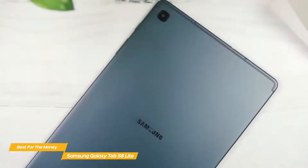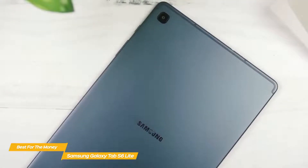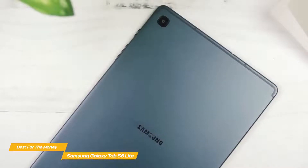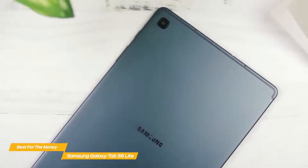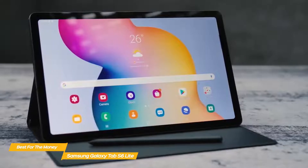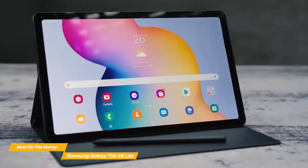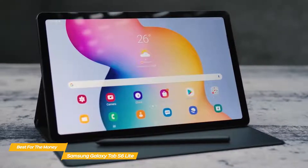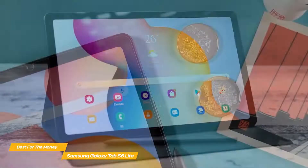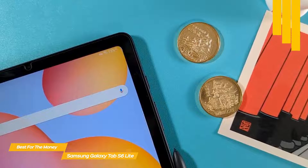The Galaxy Tab S6 Lite runs Android 10 on a 1.7GHz octa-core Exynos 9611 processor. There's 64 gigabytes of internal storage, expandable up to 1 terabyte via microSD card. While the processor isn't the most powerful, it's still good for web browsing, email, productivity, and watching videos. You can even play some well-optimized games like Call of Duty Mobile. Battery life is also very good, providing up to 13 hours on a full charge.